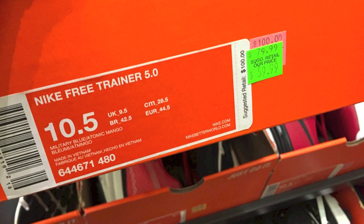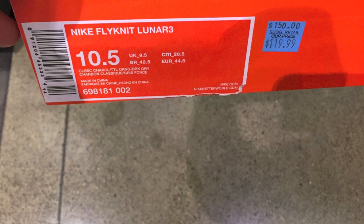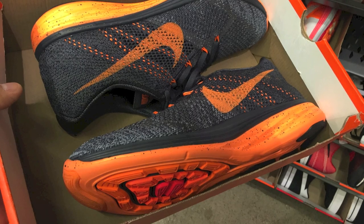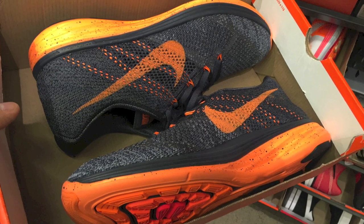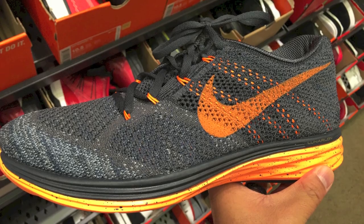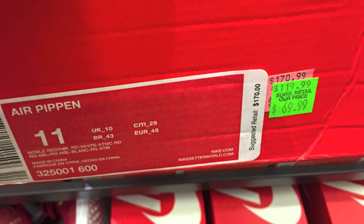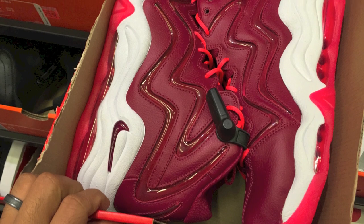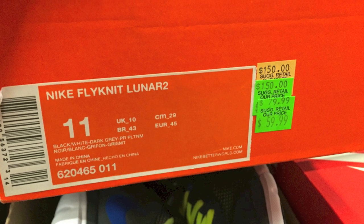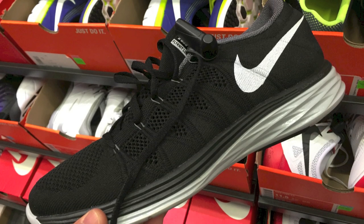Another pair for $60 — the Free 5.0s. You guys know I'm a fan of those; I have about three pairs myself. Nike Flyknit Lunar 3s — I wish they had my size. $120 minus the 30% off is a pretty darn good deal, $36 off, which is pretty good. Pippins for $70 — 70 times 30% off is $21 off. And the Flyknit Lunar 2s for $60 times 30% off is $18 off.